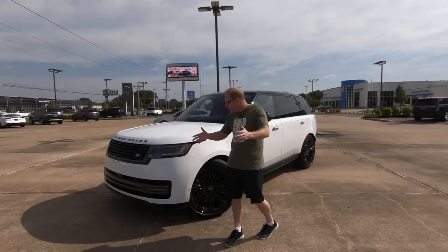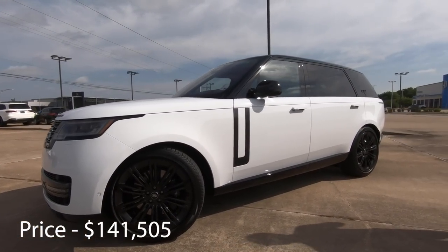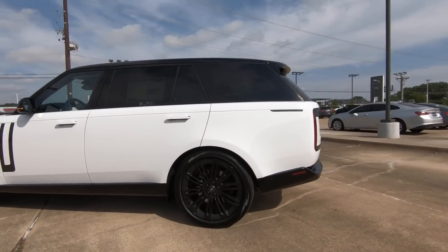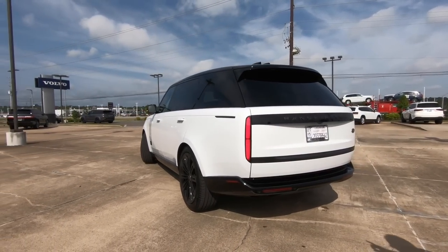As Cary pans down the side of the vehicle, you're going to notice it doesn't look that much different than it has in the past. You can tell that it's different, but it still looks a lot like what we've seen for the last 10 years — and not that that's a bad thing — that is, until you get to the rear.